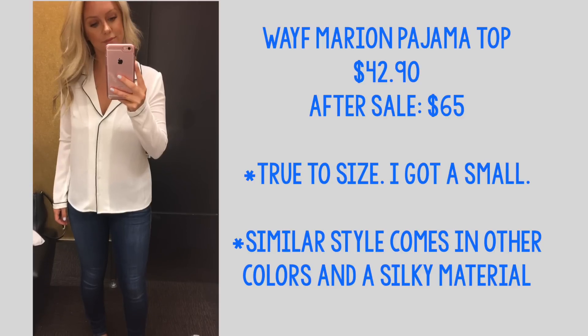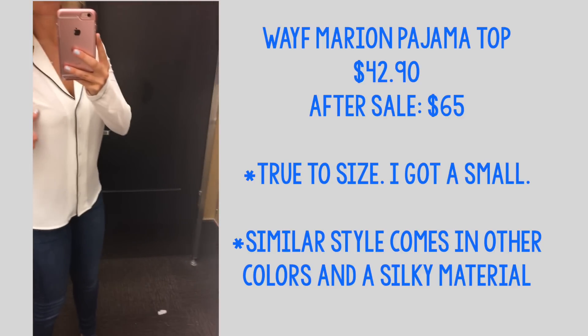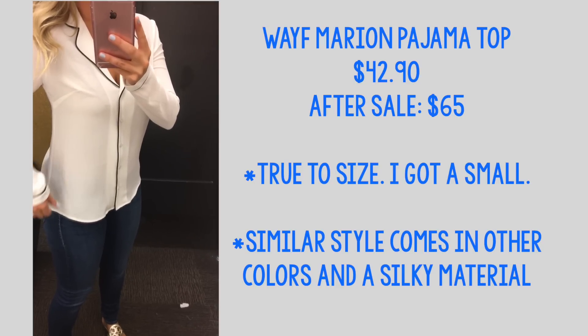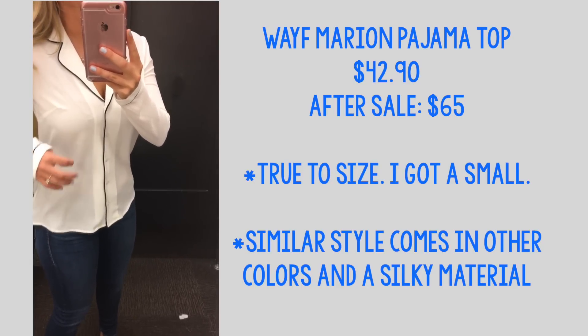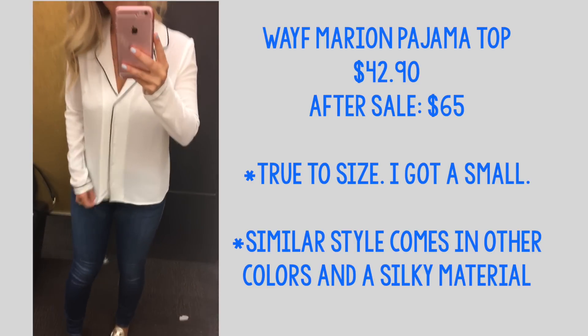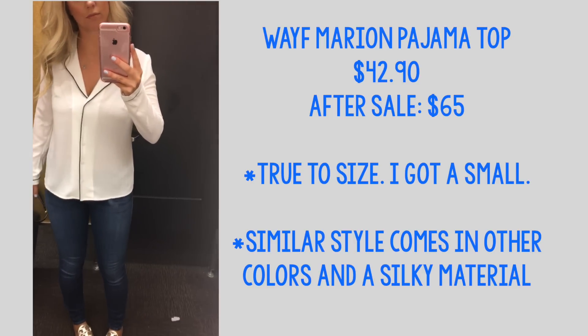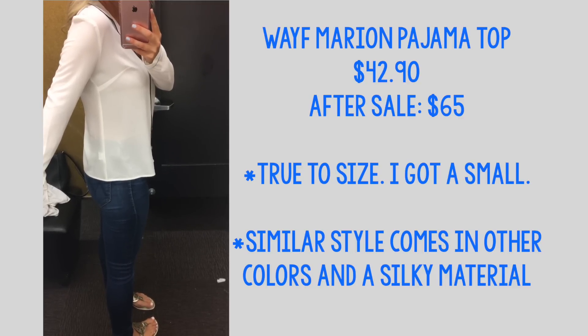This next one I loved — it's a pajama-style top with black piping on the outside and a collar that looks very pajama-top inspired. It is a button-down and a little bit see-through, so you'd have to wear a tank underneath. I thought this was the cutest thing ever — it could be dressed up or dressed down, I could definitely wear it to work, and the fit was really nice and flattering.